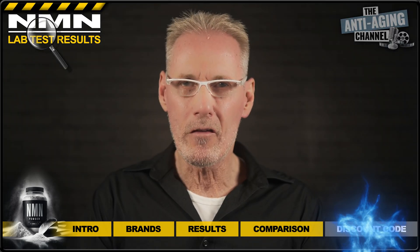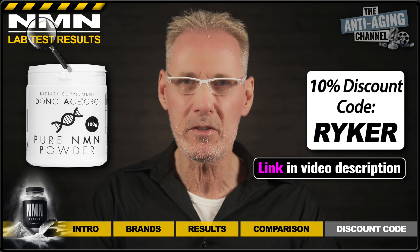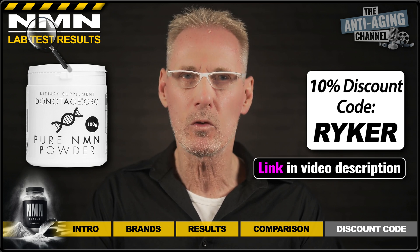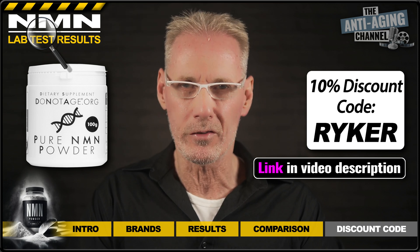It's pretty obvious then that Do Not Age NMN powder takes first place in this latest round of lab tests, and as promised here's a 10% discount code for the winning product. Do Not Age have told me that this code will work for not only NMN but for any product in the range, including bundles, subscriptions, and special offers. Enjoy!